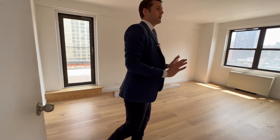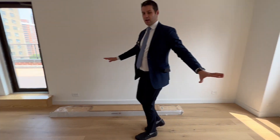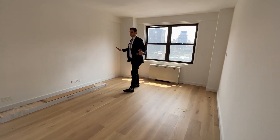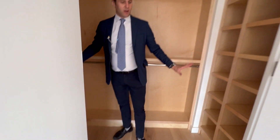Over into the bedroom — again facing south, light streaming straight in, and you have tons of space. This is easily a king-size bedroom with room for two night tables and plenty of space around. Wait till you see the best part: this closet, which is huge. All wood again, just very beautifully done.